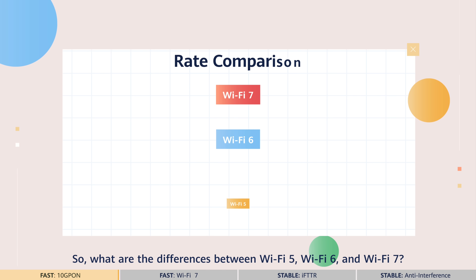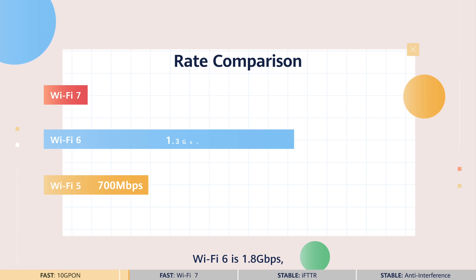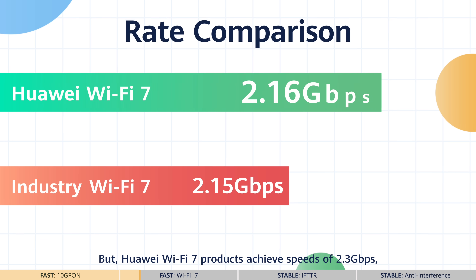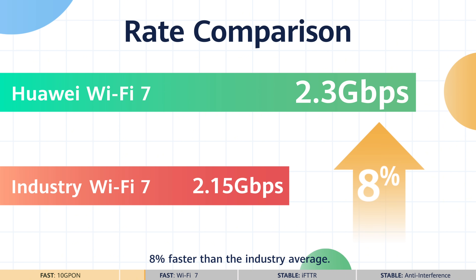What are the differences between Wi-Fi 5, 6, and 7? On average, Wi-Fi 5 has speeds of 700Mbps, Wi-Fi 6 is 1.8Gbps, and Wi-Fi 7 is 2.15Gbps. But Huawei Wi-Fi 7 products achieve speeds of 2.3Gbps, 8% faster than the industry average.